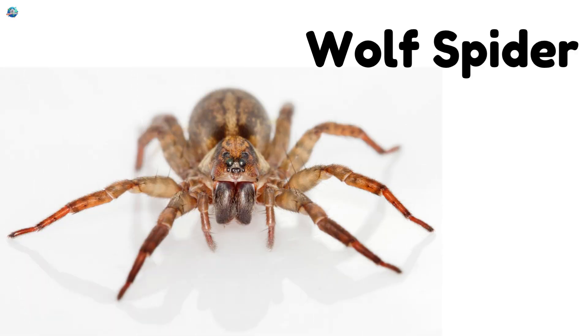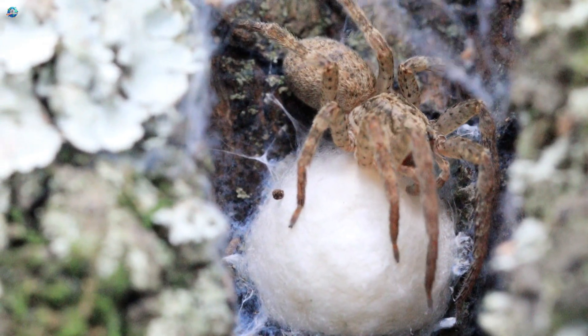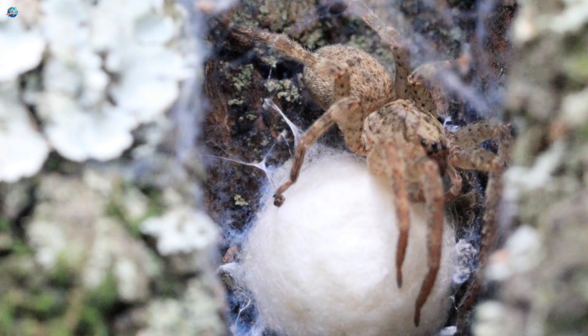Wolf Spider: Wolf spiders don't spin webs. They chase their prey like hunters. They are fast, brave, and full of energy.